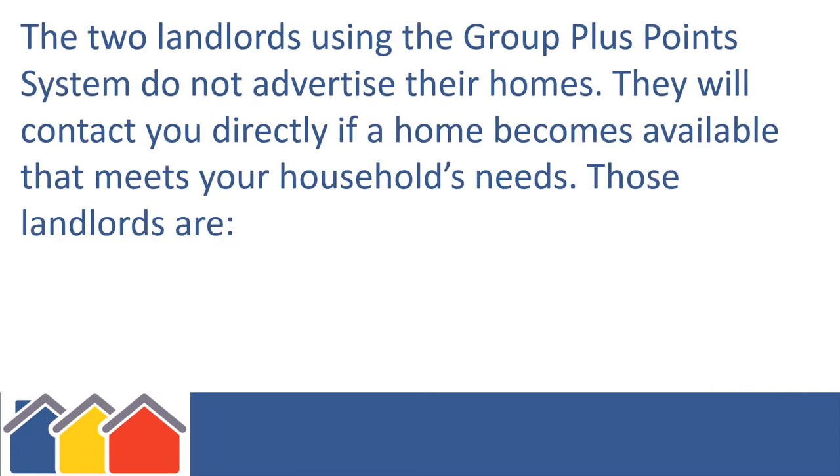The two landlords using the Group Plus Points system do not advertise their homes. They will contact you directly if a home becomes available that meets your household's needs. Those landlords are Hanover Scotland and Muir House Housing Association.